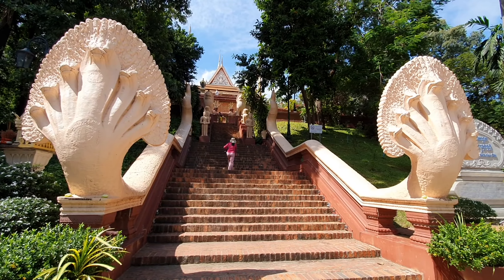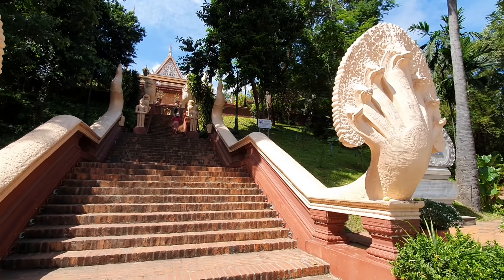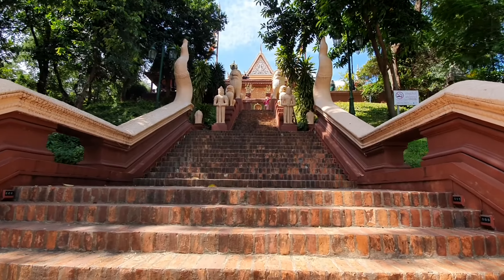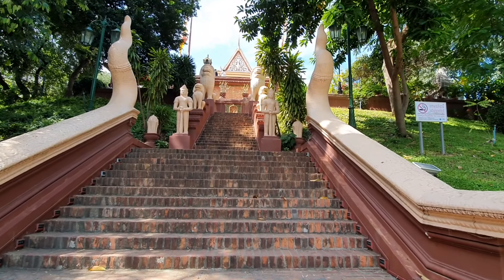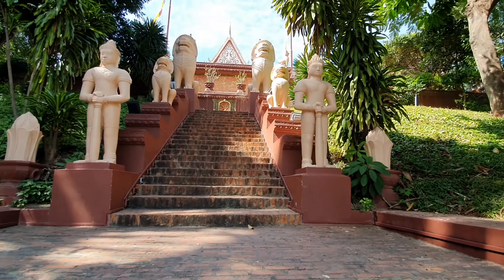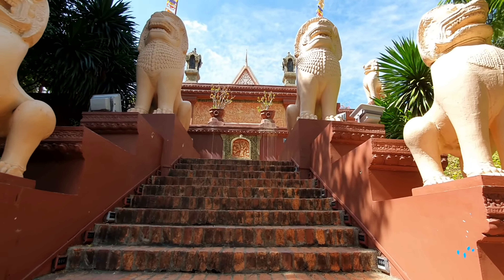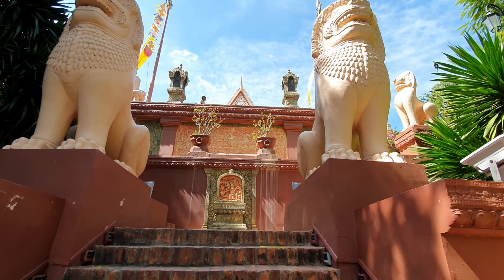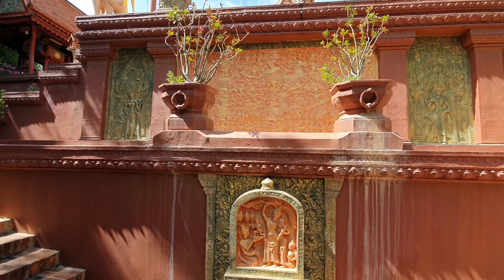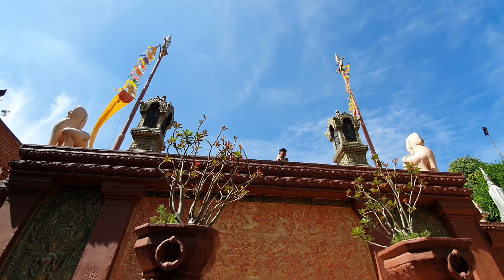Now I'm going to go up the stairs. The stairs are flanked by these two nagas, or as they would say in Thai, nakas — demigods, seven-headed snakes. It's pretty common for these steps to have the snake bodies going all the way up on either side. Here we have two guards of some kind — they're not Buddhas, I don't know what they are. And above them, we have a series of lions. You have these nice sculptures and very pretty banners just fluttering in the wind.